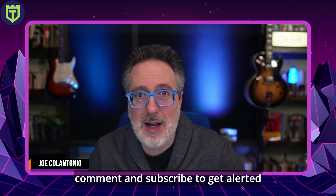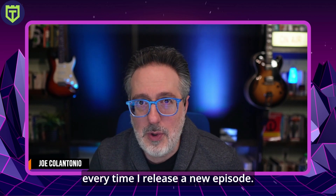And while you're there, why not like, leave a comment, and subscribe to get alerted every time I release a new episode.